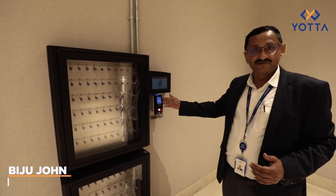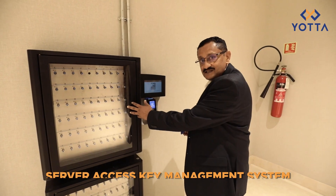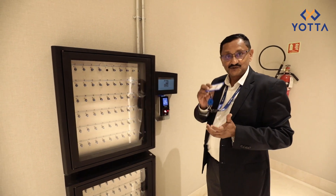This is a key management system from Traka. To activate it, I need to have access. When you avail of this facility from us, we assign a key to a rack and that key is assigned to an access card.